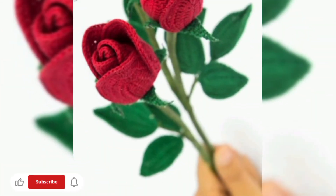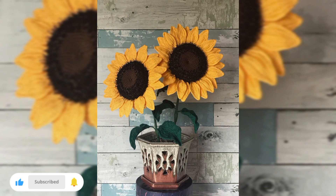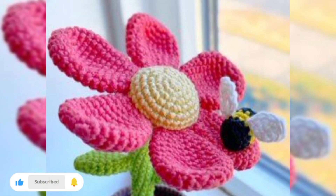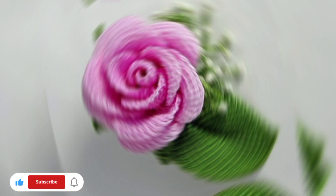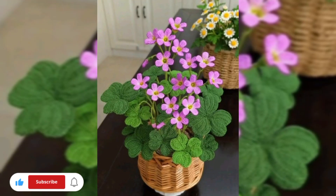Hi viewers, welcome to creative home decoration ideas. Today in this video I will share some beautiful flower decor ideas for your home decorations. I hope that you will love this video. Before starting, please like, share, and subscribe to my channel and also press the bell icon so that you can get notifications of my new upcoming home decorating ideas.